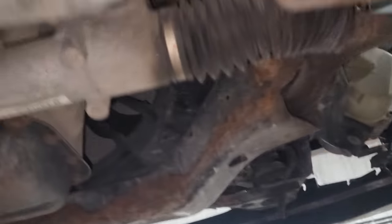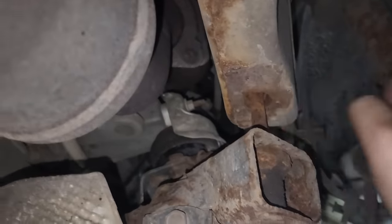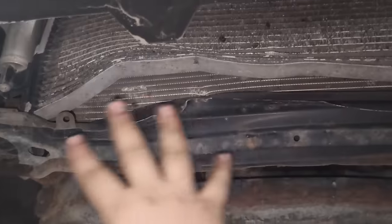This car was brought in as the customer says they have a noise in the front end. The technician found a subframe bolt to be broken and another one nowhere to be found. He also mentioned that the customer declined repairs, and every other time he has brought in his car, he declines repairs and never fixes the issue.